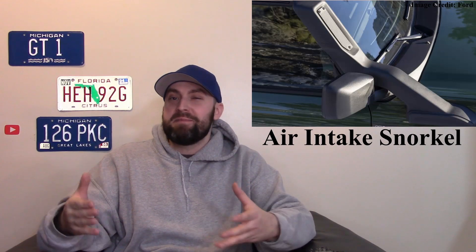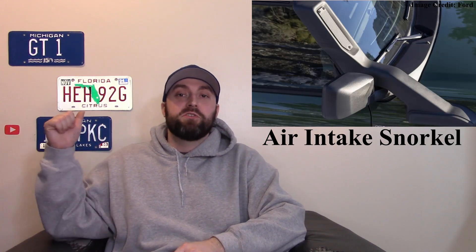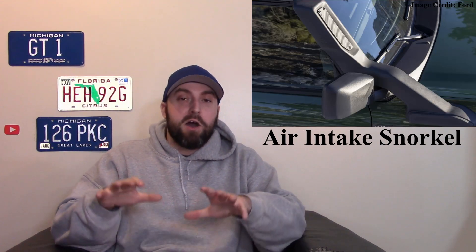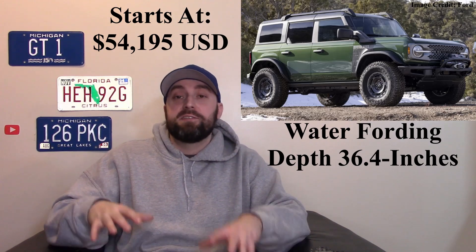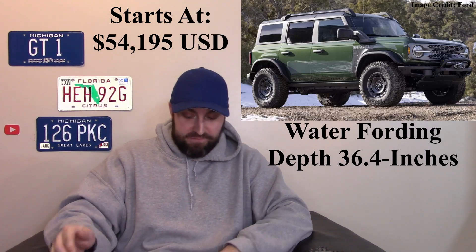They have a snorkel on the side, which is kind of cool — it's an air intake snorkel. There's a little plate on it so you can draw air from the back or the front and just change it on the fly. This thing has cool graphics on it, it really stands out, and it's basically the Sasquatch package plus a little extra. I really like it.